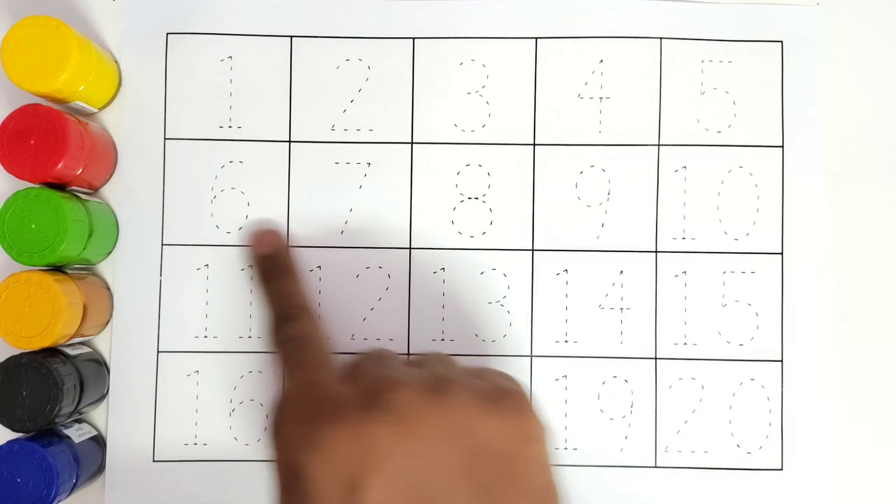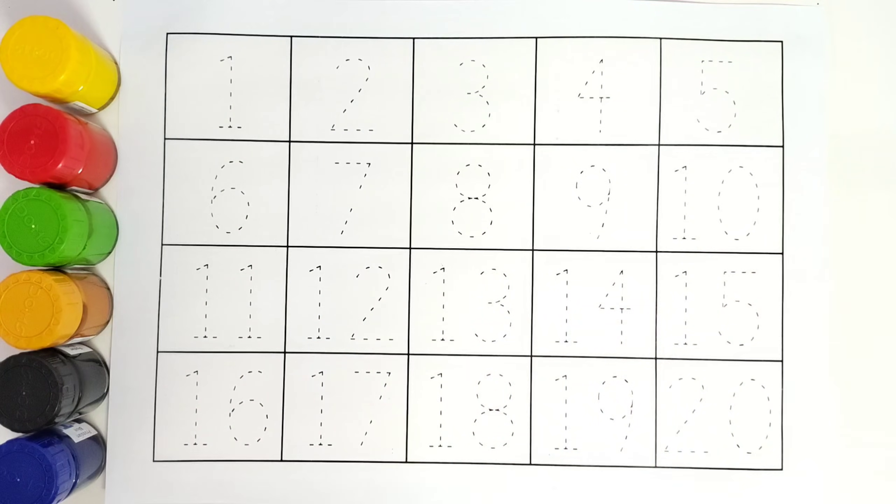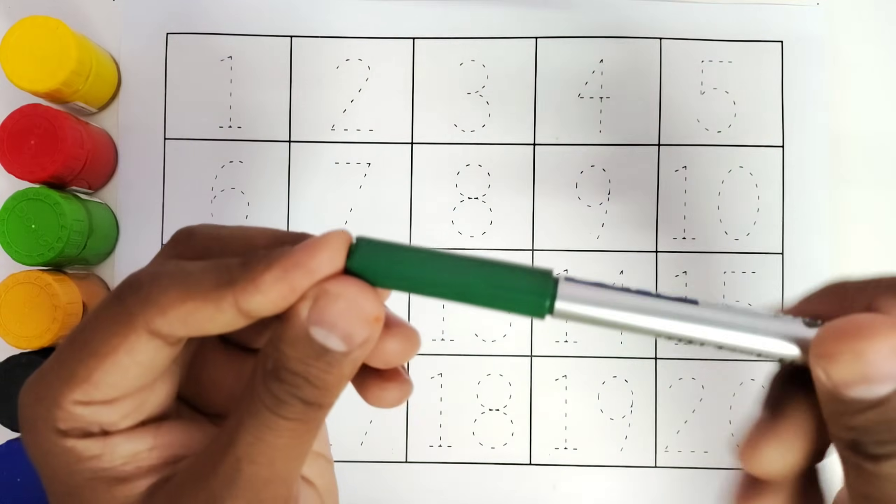We will be colouring all these numbers. Green colour.